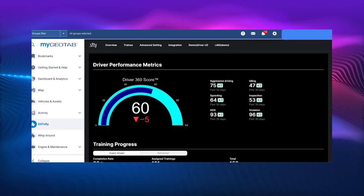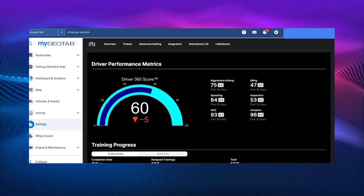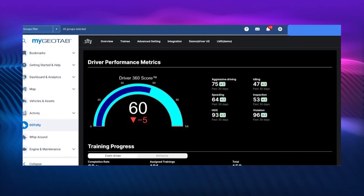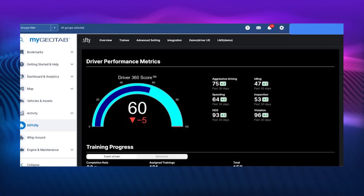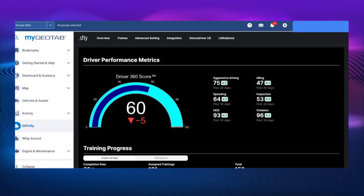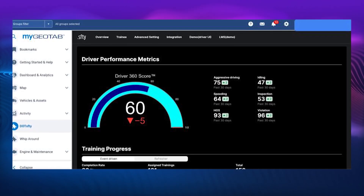The platform offers a visual training workflow builder that allows carriers to create their own training content and build event-driven training for delivery to the driver app based on specific events or triggers. Fleets can send short videos with quizzes for drivers via a mobile app.